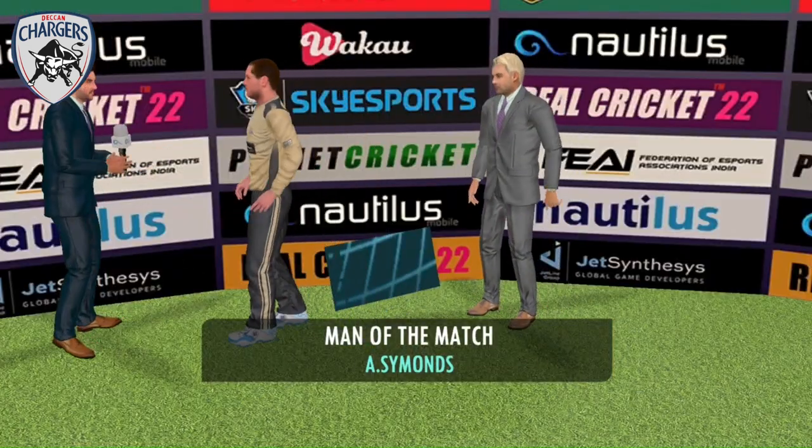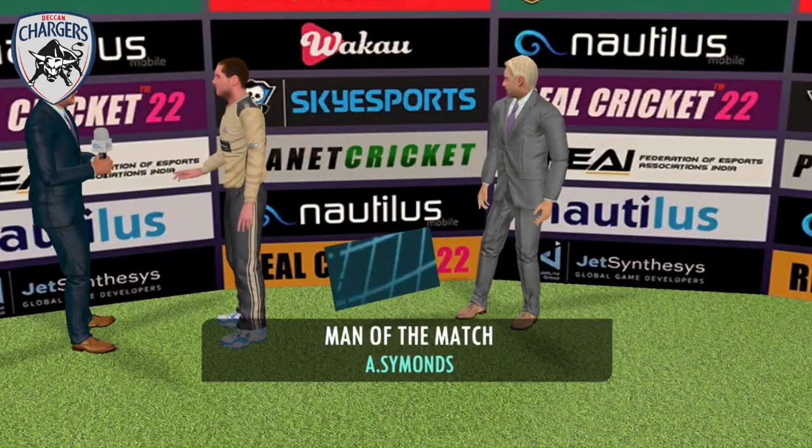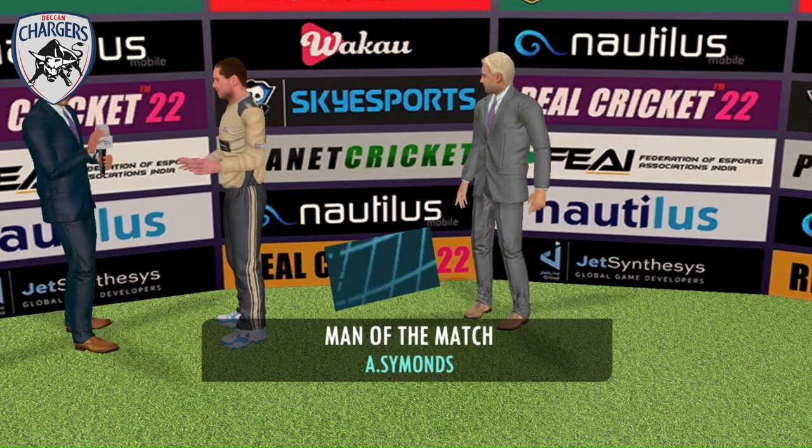Congratulations on the brilliant performance. We must know — what was the plan for today's match? I felt I was in top form today and I'm really glad I could contribute to the team. Thank you.